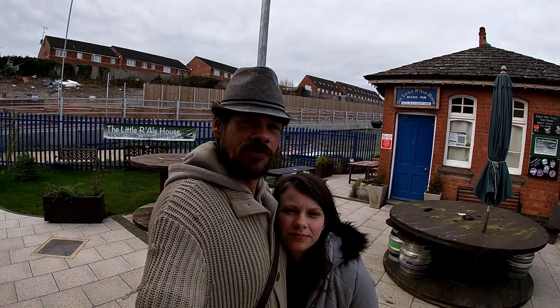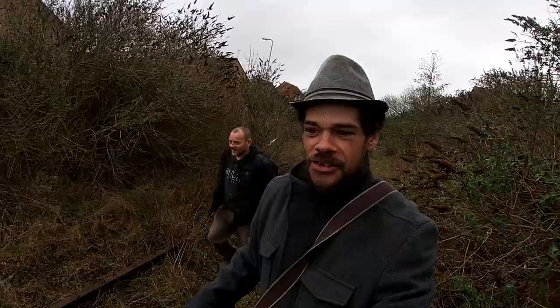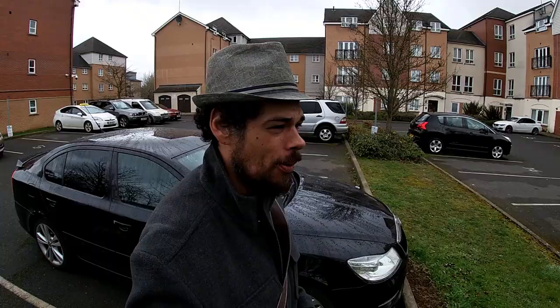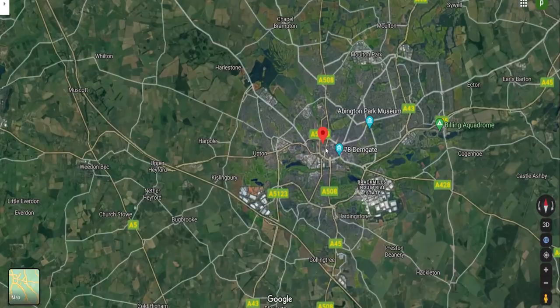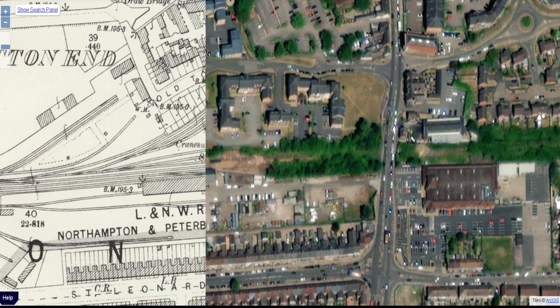The Koch videos are sponsored by the Little Railhouse of Wellingborough. Hello, you beautiful lot, it's Purple and Jamie Brady! And we've made our way out to Northampton to find out where Bridge Street Station was. Looking at the overlay maps, I do believe we are right there.